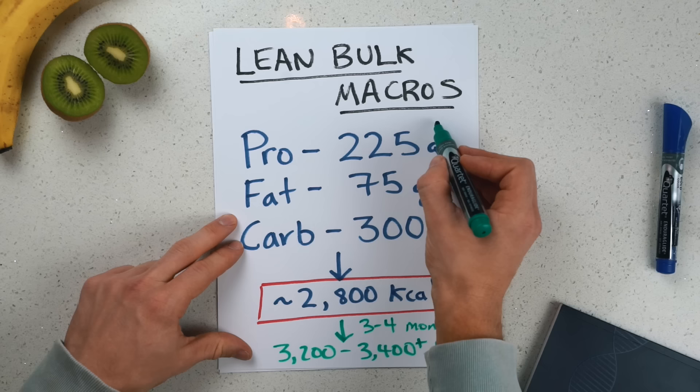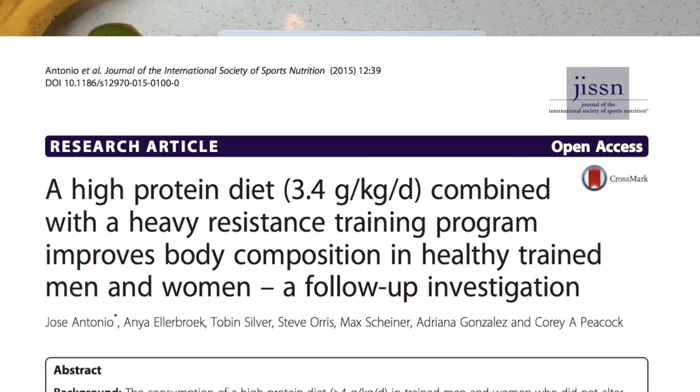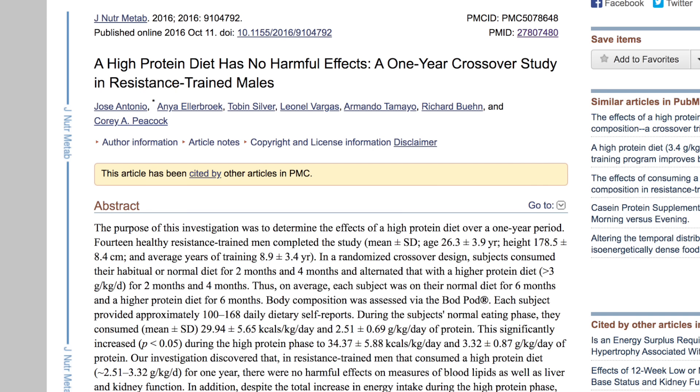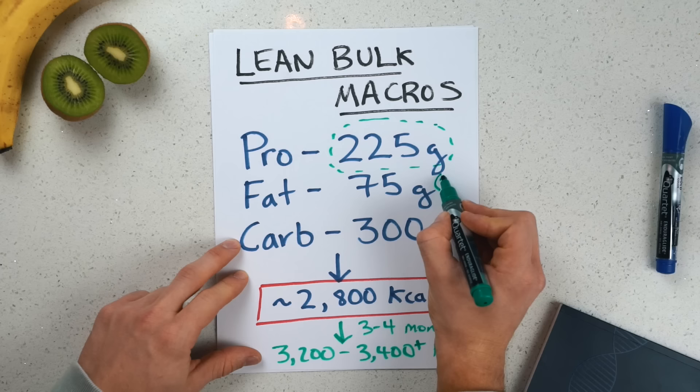My goal is to build as much lean mass as possible while minimizing fat gain. Some people will note that the protein figure is really high for my body weight — I'm only 163 pounds. However, I think it's better to go too high on protein than too low, especially when your goal is recomposition. There are at least four reasons: extremely high protein intakes up to 3.4 grams per kilogram have been shown to improve body composition; protein is the most satiating macronutrient; it has a higher thermic effect than carbs or fats; and very high protein intakes have been repeatedly shown to be safe for bone health, the kidneys, and the liver.